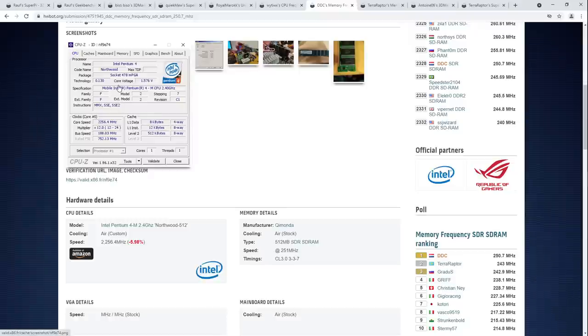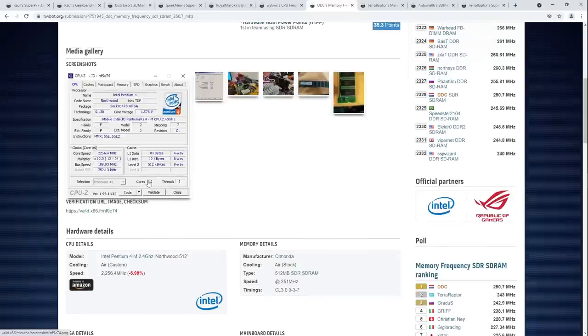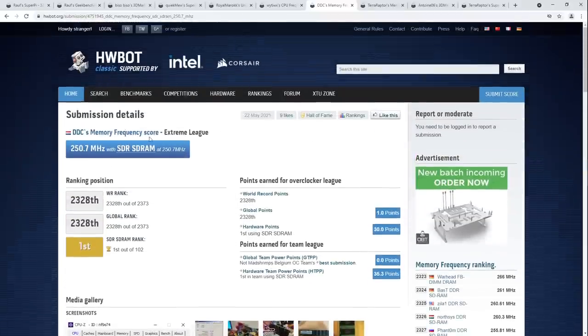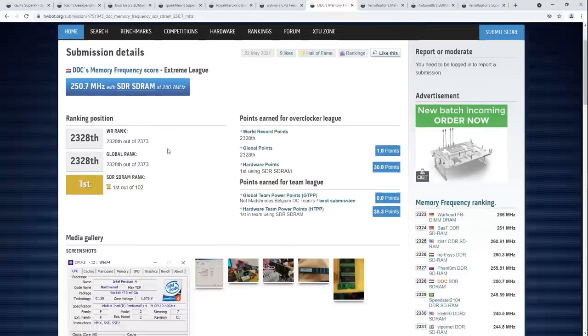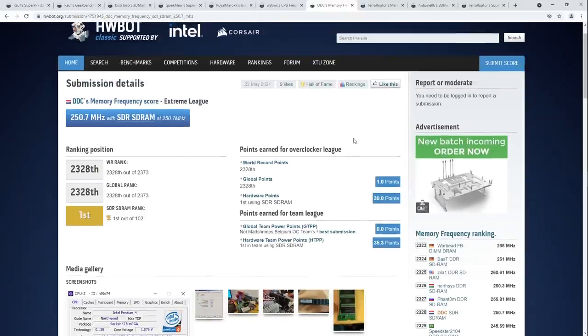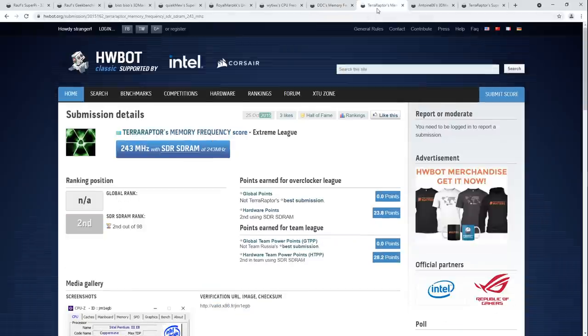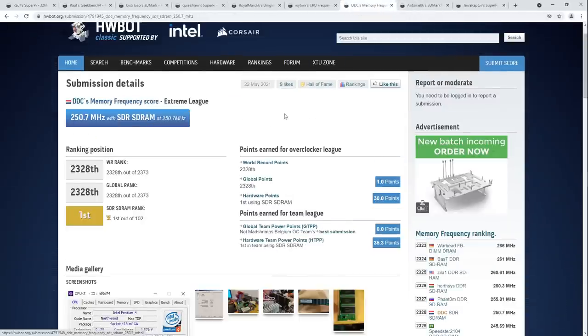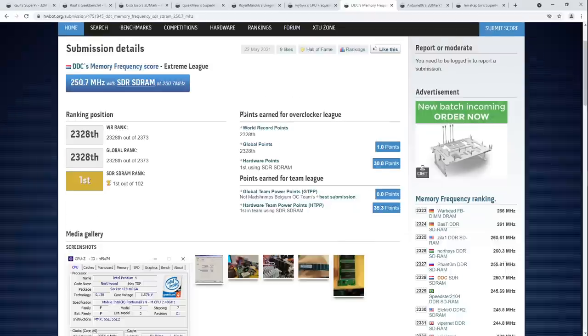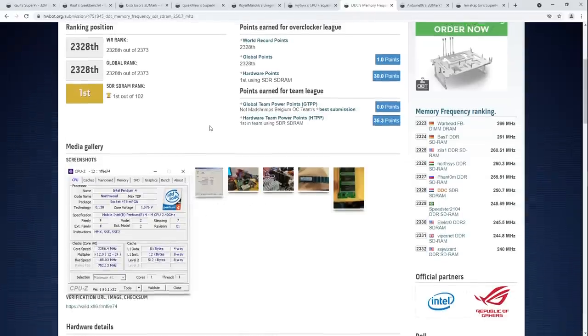When did these CPUs even release? This actually just has one core — that's not a partially disabled chip. I know nothing about this, but it's just awesome to see. I'm gonna keep repeating the word ancient — what else would you describe this as? This is beyond old by my standards. Very impressive score — congratulations to DDC on this memory frequency validation.